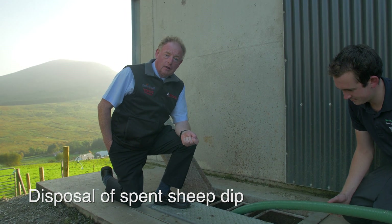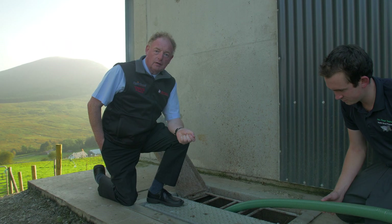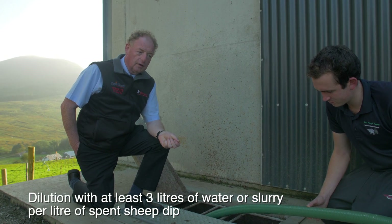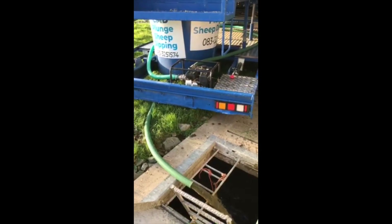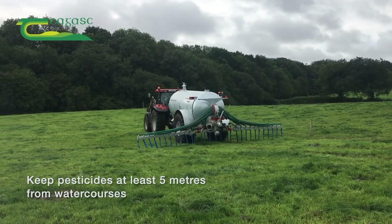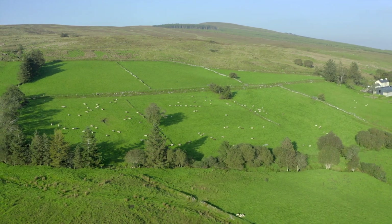To dispose of the spent dip, it should be land spread at a maximum of 450 gallons per acre. To get to that low rate, the dip wash should be diluted at a rate of three to one with water or slurry. Here we're pumping the waste wash into the slurry tank for land spreading later. It's advised that spent dip is added to a slurry tank because the slurry tank has a large microbial or bacterial population and the pesticide is broken down by bacterial action. Once the slurry is spread onto the land, UV light from the sun will also help break down the pesticide, and the pesticide will also bind with soil particles rendering it inactive. That's why it's very important that spent dip mixed with slurry is spread on land away from watercourses, so that sufficient time can pass for it to be deactivated by natural processes.